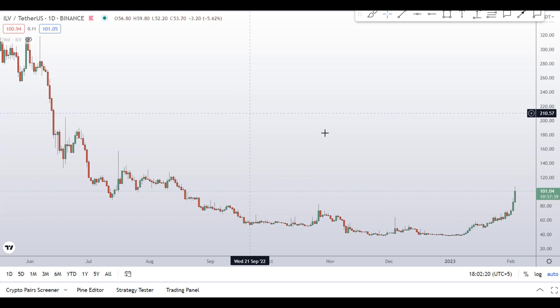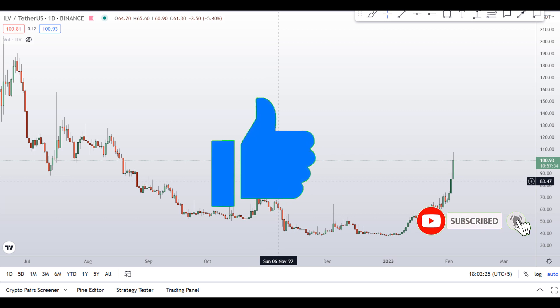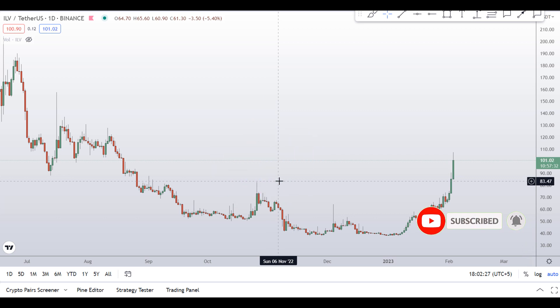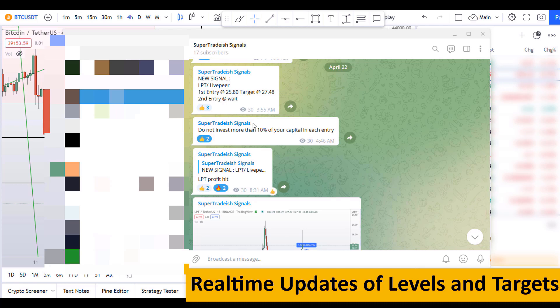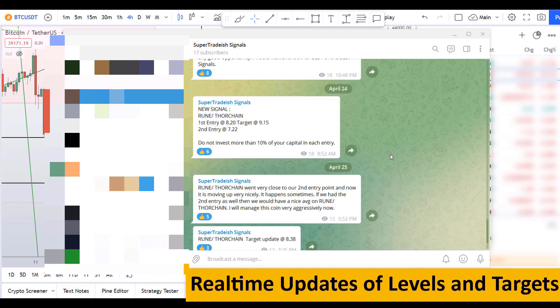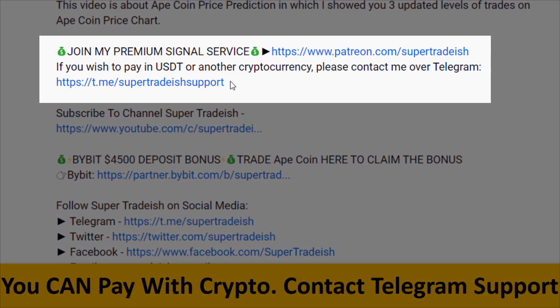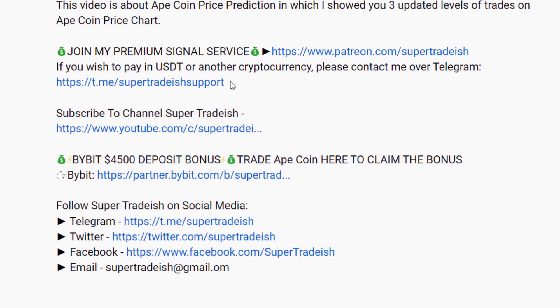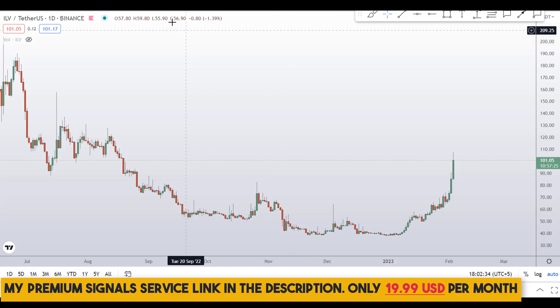Before the technical analysis, please smash the like button, subscribe to this YouTube channel, hit the bell notification, and put your favorite altcoin in the comment box below so I can analyze it in my next video. If you want to join my premium signal service — where I give you real-time updates on levels and targets — check the link in the description. It's very cheap, only 19 dollars per month.